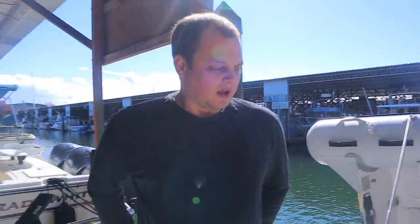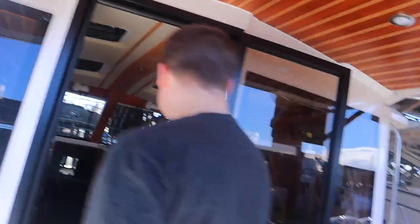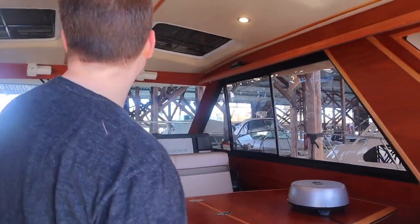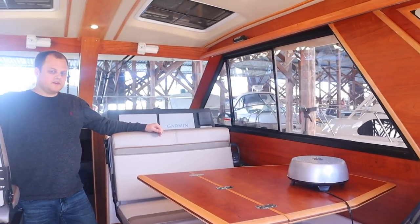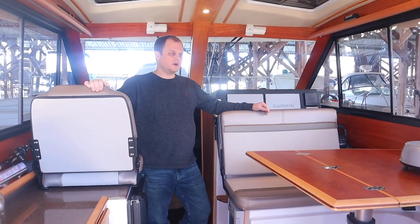Let's step inside and check out the cabin. We're under a covered slip here, so let me turn on the lights. The interior is very similar to the Ranger setup, but there are some differences. I think I have larger side windows. On the Ranger, you have a couple of windows and then that small round porthole, which is kind of stylish.